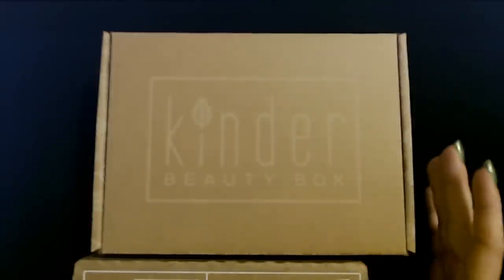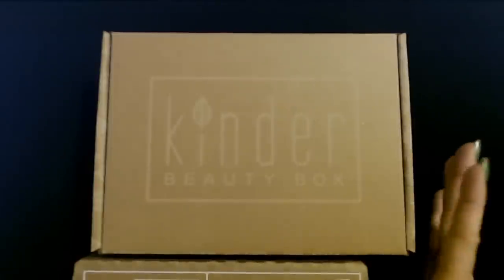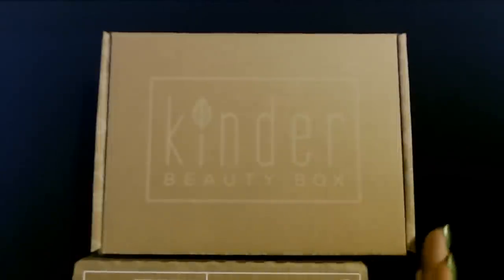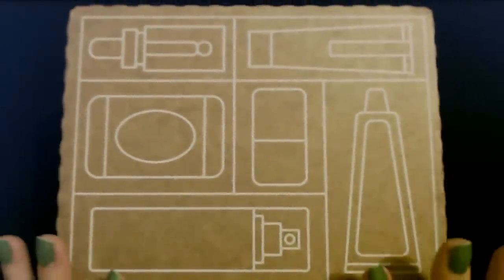It's supposed to be cruelty-free, environmentally sustainable — you know, wonderful, save-the-earth kind of stuff. So we're going to give that one a try. But first, let's go ahead and do the Birchbox.